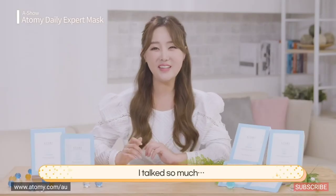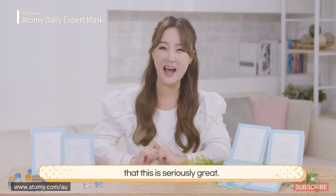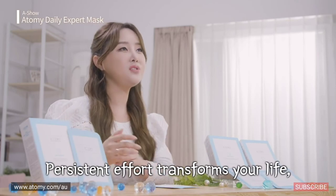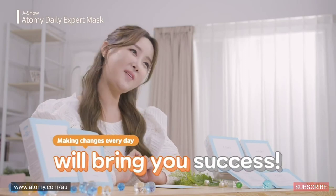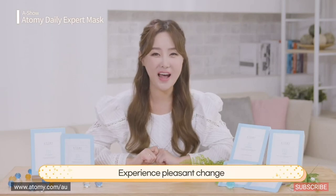Oh my, when you have so much to talk about, time flies. You can probably tell that this is really amazing. There is a quote that I love: 'Persistent effort transforms one's life, one day at a time.' Likewise, I believe making changes every day will bring you great success. With Atomy Daily Expert Mask Pack, experience pleasant change and delightful excitement. This has been your show host, Rana Kim.